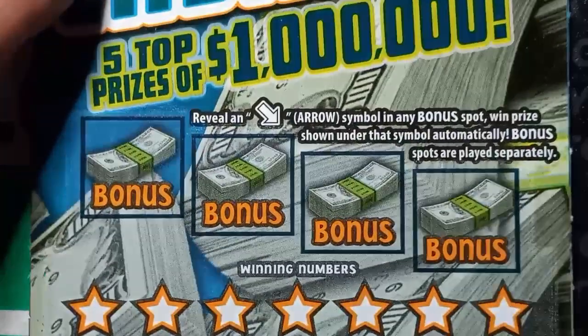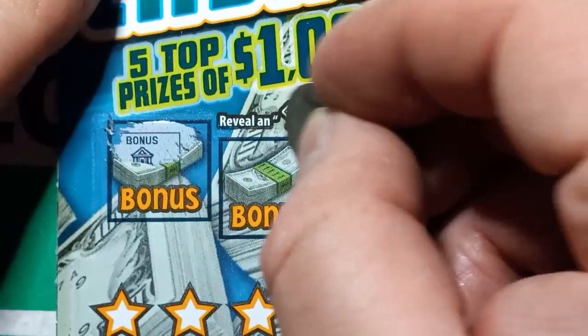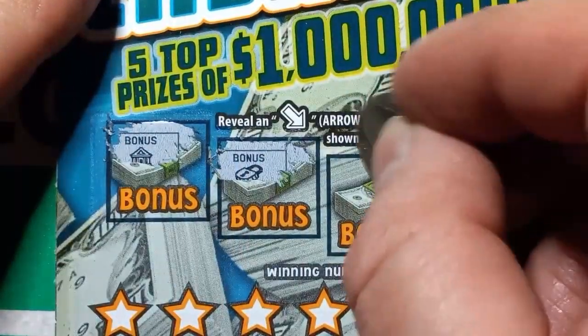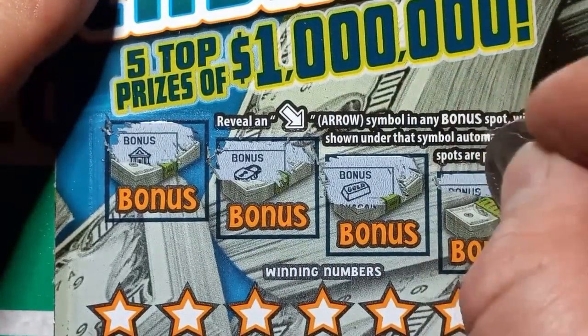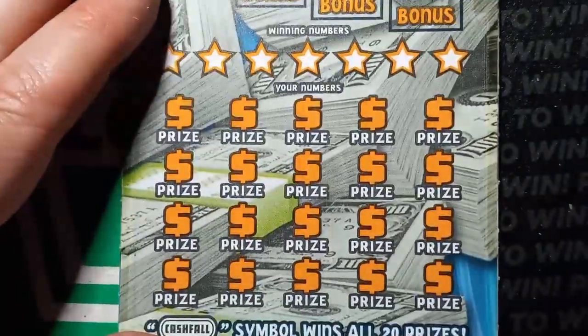Can we see an arrow here? Hopefully it's a winning ticket — a cash fall, not a cash fail. Come on arrow! We got a lock, we're locked out. Come on arrow — gold bar, nothing, and crown — nope.